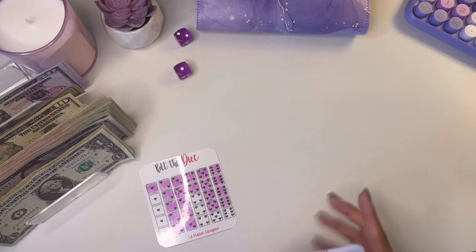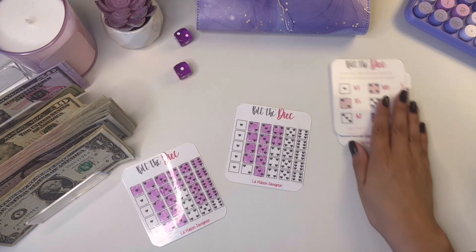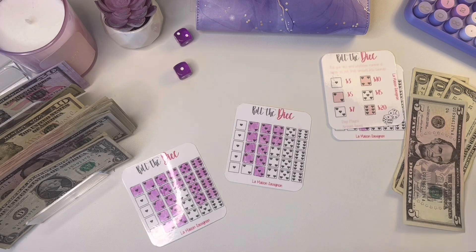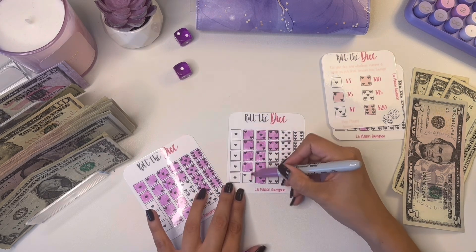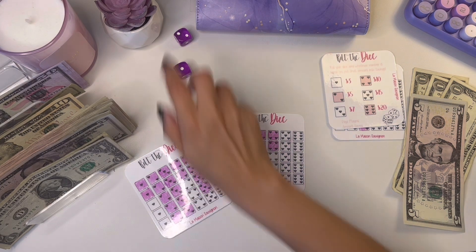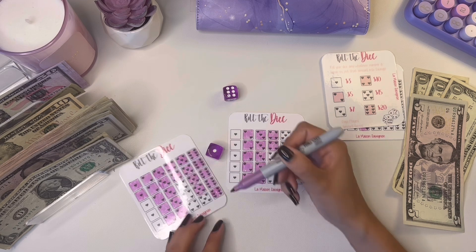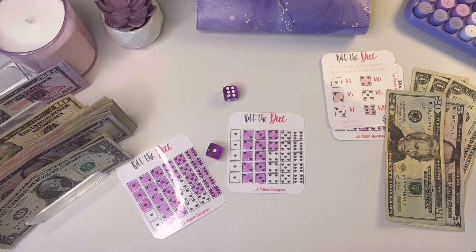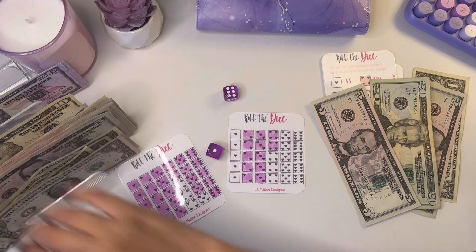Two and one is three dollars — so one, two, and three. Then I'll roll one more time: six and one, so six is $20. Then three and one — let me get a five and get two dollars back. So I rolled and got those amounts for the dice challenge.